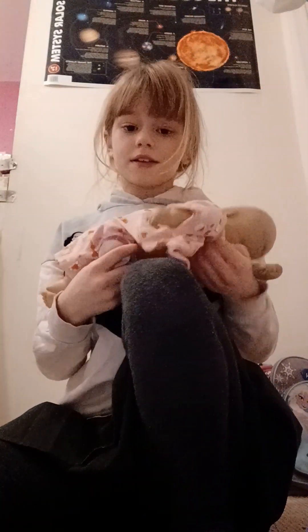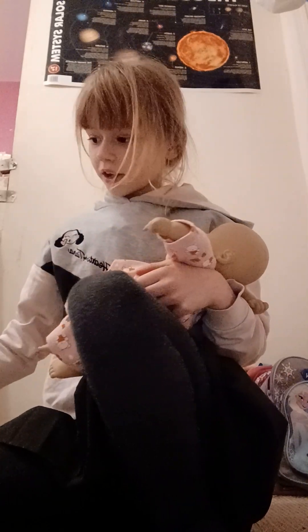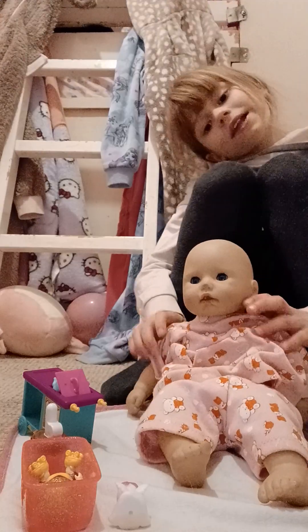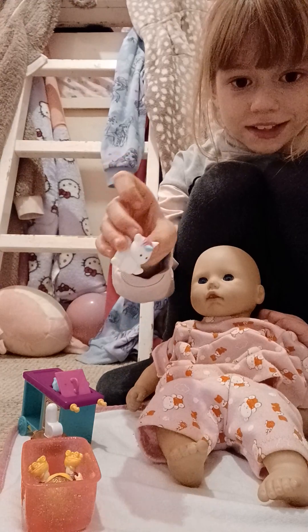Now she wants a little wipe on her face to clean it. Okay, here you go Annabelle. Good girl! Now it's time to play with Annabelle and the toys. This is Annabelle's area where she plays with all her toys — her most favorite one is this tiny unicorn because it flies.